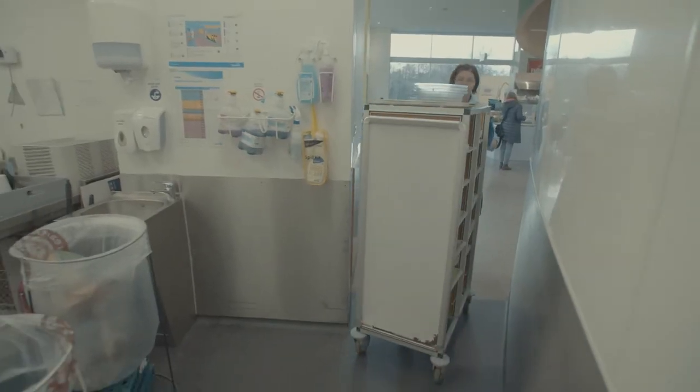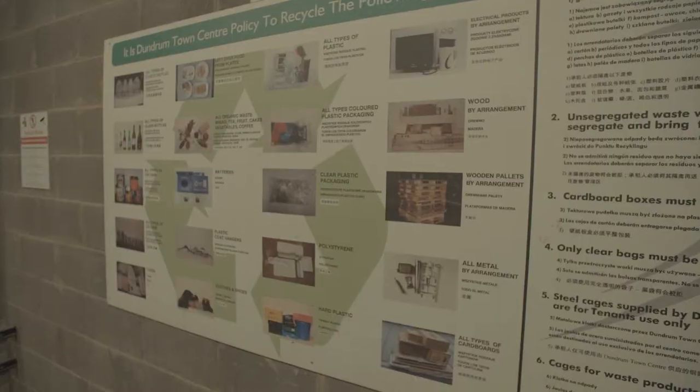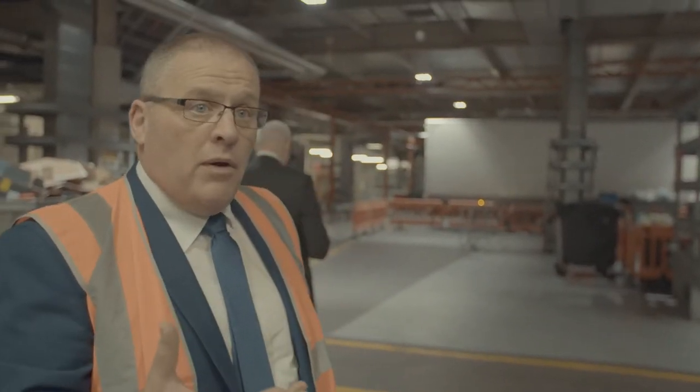The difference here between here and many other centres is that if the waste doesn't come down segregated, we send it back. We can't be doing the work for them — it's small bits at a time. They can easily do it, whereas for us, with 35 tonnes every week or more, it's a bigger job. If they do their little bit, it all makes a huge difference down here.